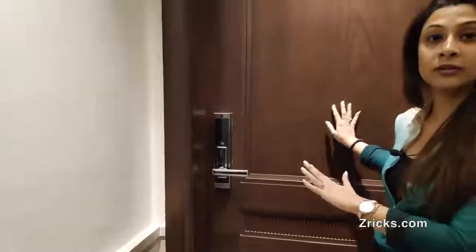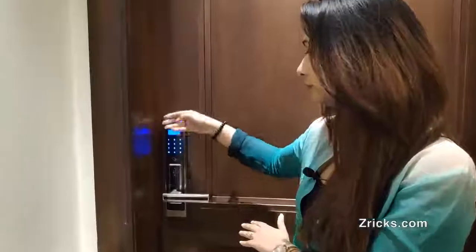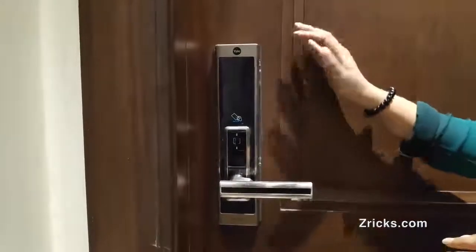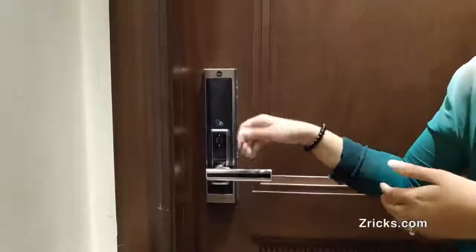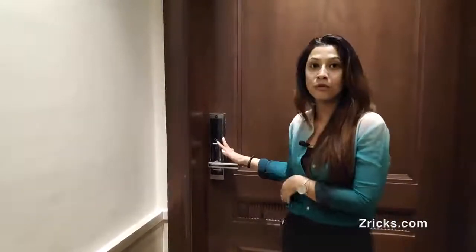Starting with the flat and the amenities provided, it basically starts from the main door itself. As you can see, it's a wooden door with a smart lock that can be opened through four ways: a keypad where you set a password, a thumb impression, an access card, and also a mechanical lock with a key — in case you forget your password, leave your access card in the car, or the thumb impression isn't accepted due to sweat or weather. It's a four-tier security system just to enter and exit your home.